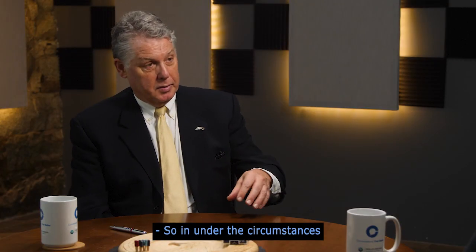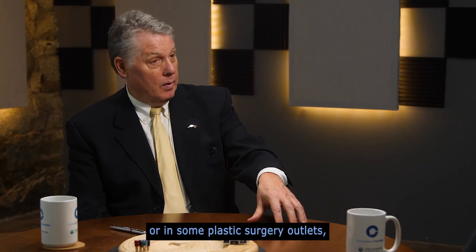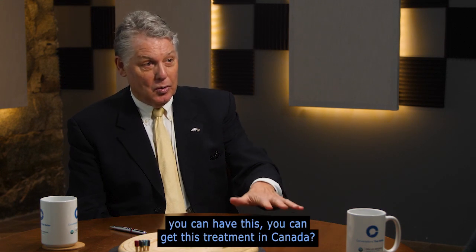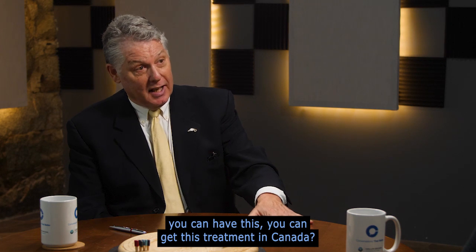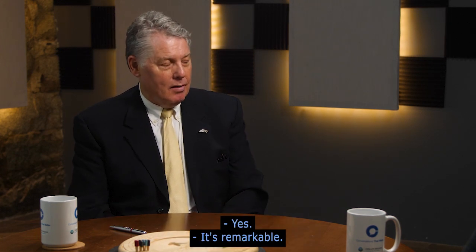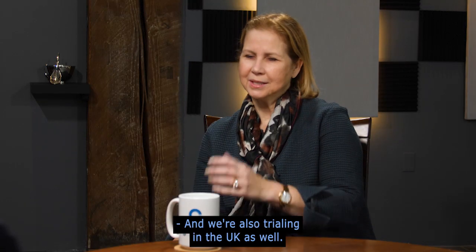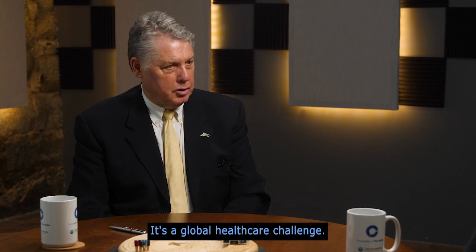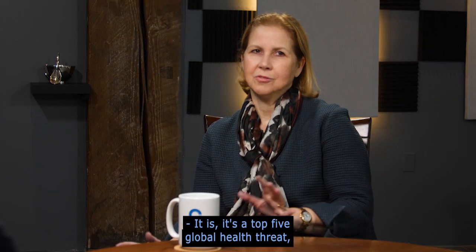In Canada — whether going into surgery or in some plastic surgery outlets — you can get this treatment now. Not in the United States yet, but in Canada. We are also trialing in the UK. It is a global healthcare challenge and a top five global health threat according to the World Health Organization.